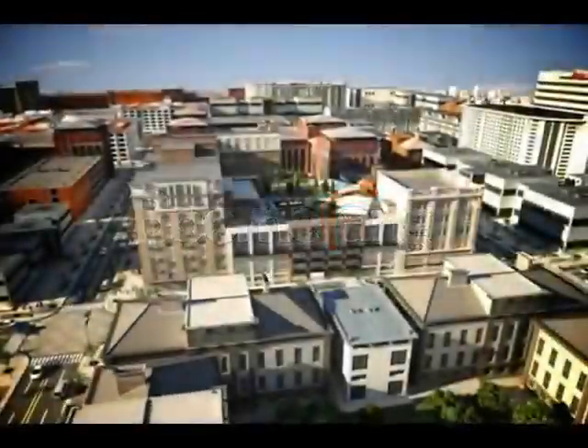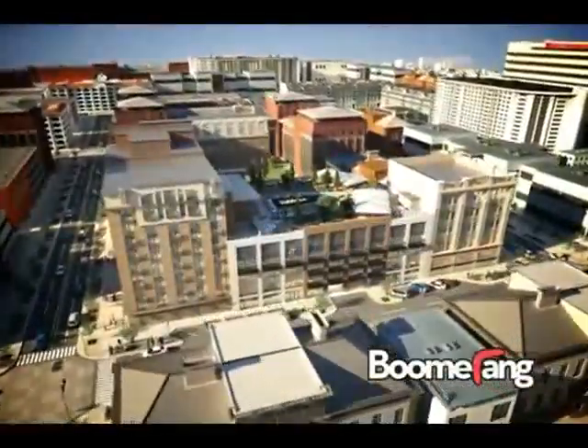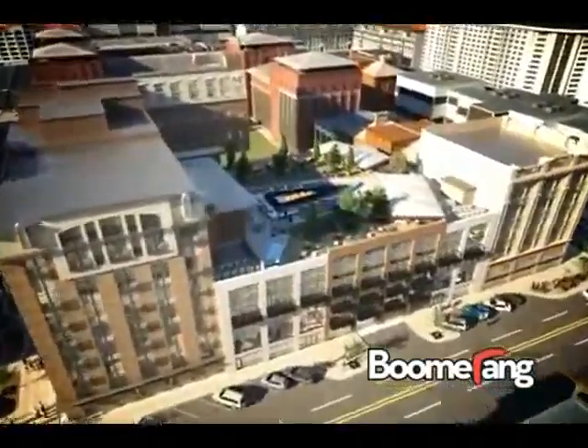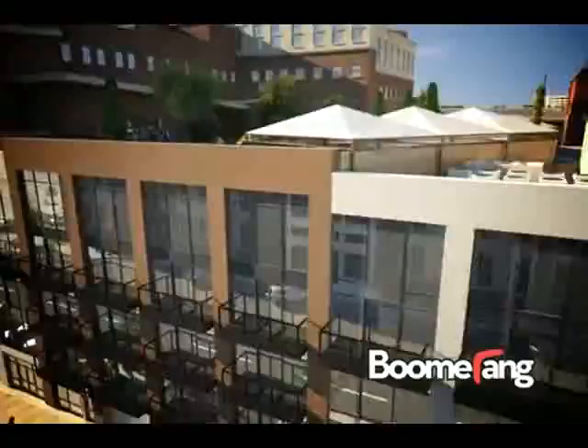Introducing the Boomerang Robotic Valet — U.S.-made technology revolutionizing the parking industry. Parking is in short supply all over the world because parking garages are expensive and consume valuable real estate. Automated parking garages use half the space of self-parked garages,